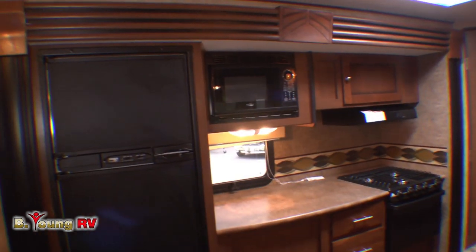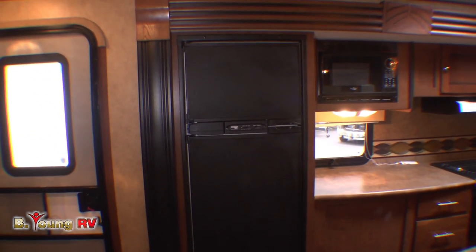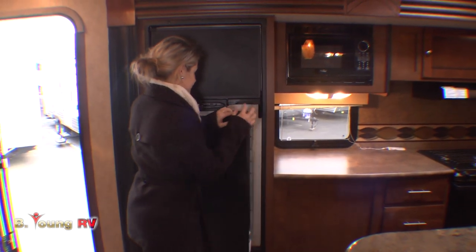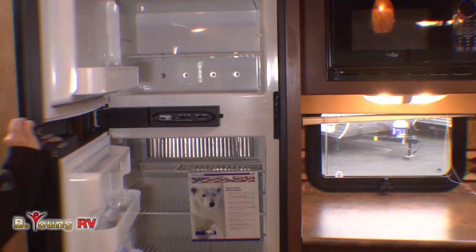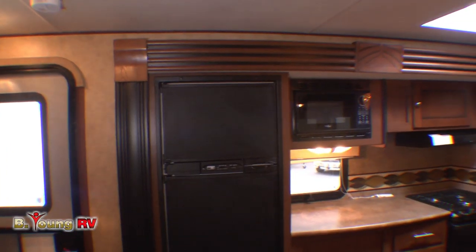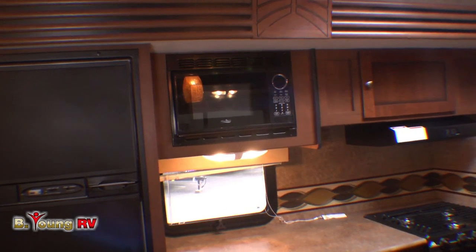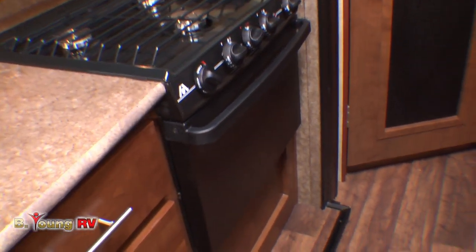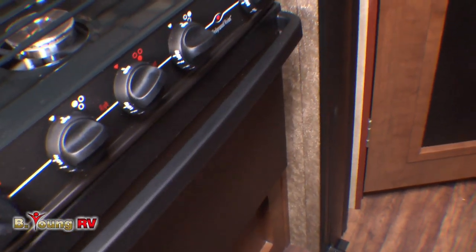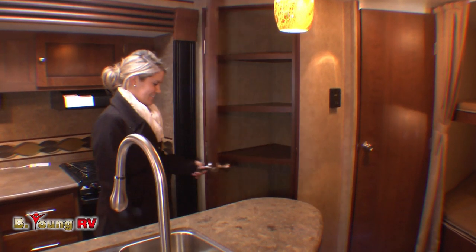This Kodiak comes equipped with a double-door 6.3 cubic foot gas-electric refrigerator. One of the reasons you've got so much room in this kitchen is the big slide-out, and you'll also notice plenty of light — there's a skylight right over the top of the kitchen where you need it most. You've got a large residential-sized microwave right over the counter work area, a three-burner range with a large 17-inch oven. This 27-foot Kodiak also has a very large pantry — you'll be able to take all the food and supplies you need.